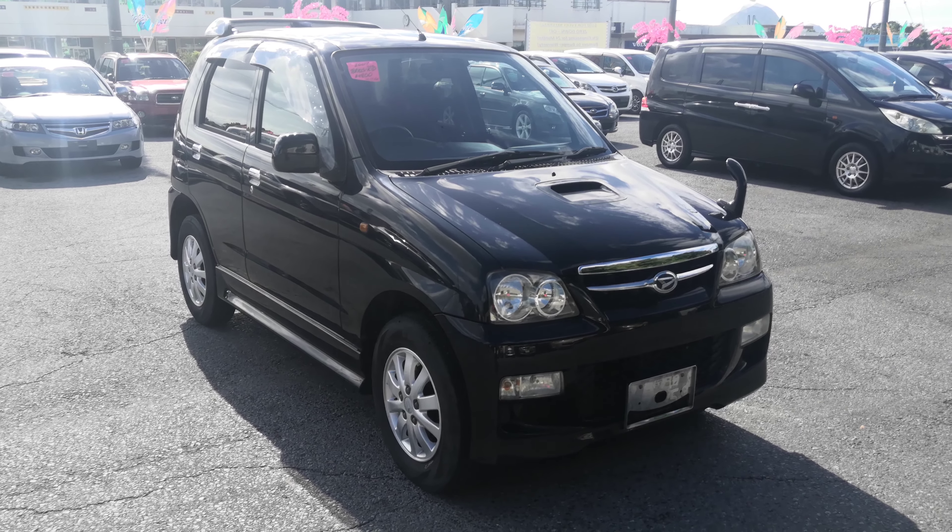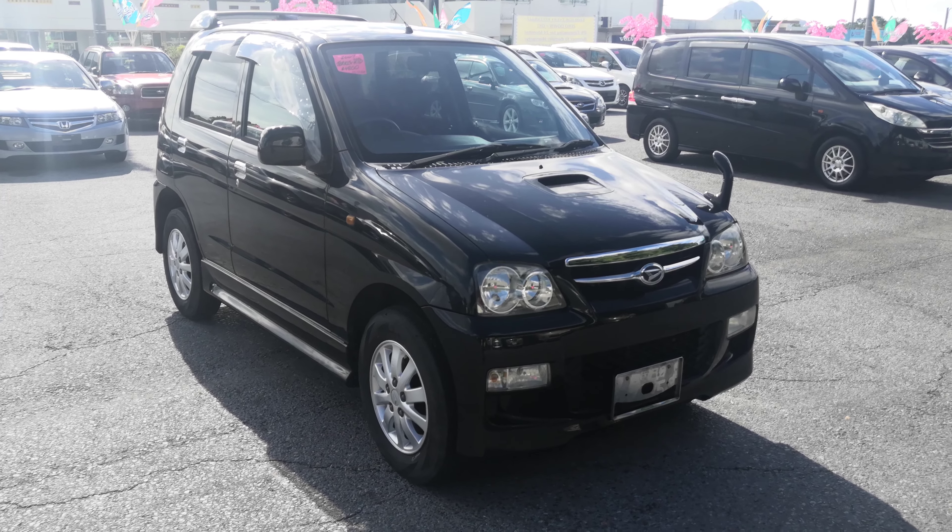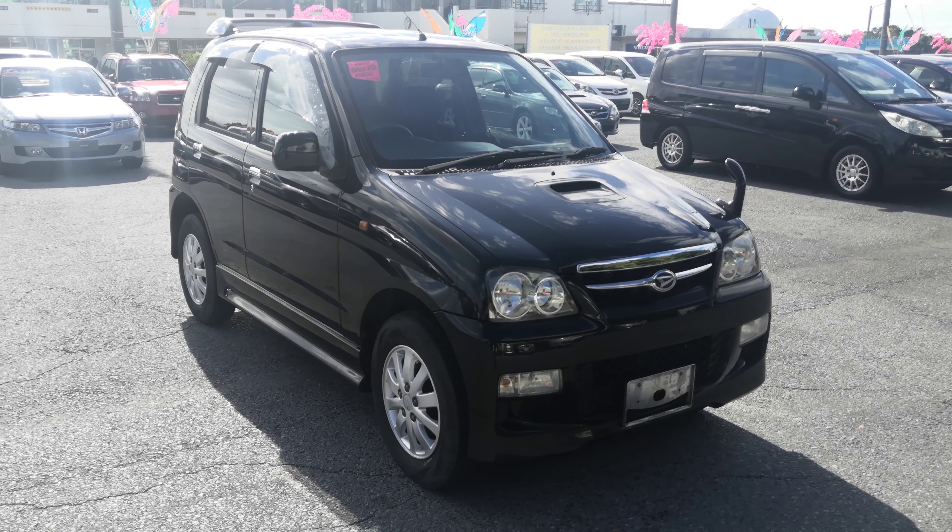Hey everybody, this is Don over at Johnny's Used Cars. Today I'm going to show you this 2007 Daihatsu Terios Kid. This is the turbo model. It's got just over 98,000 kilometers on it, which is about 60,000 miles.